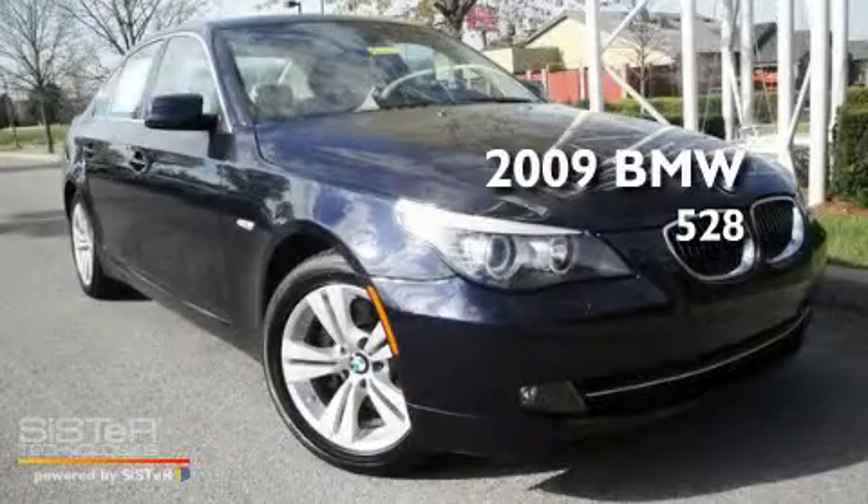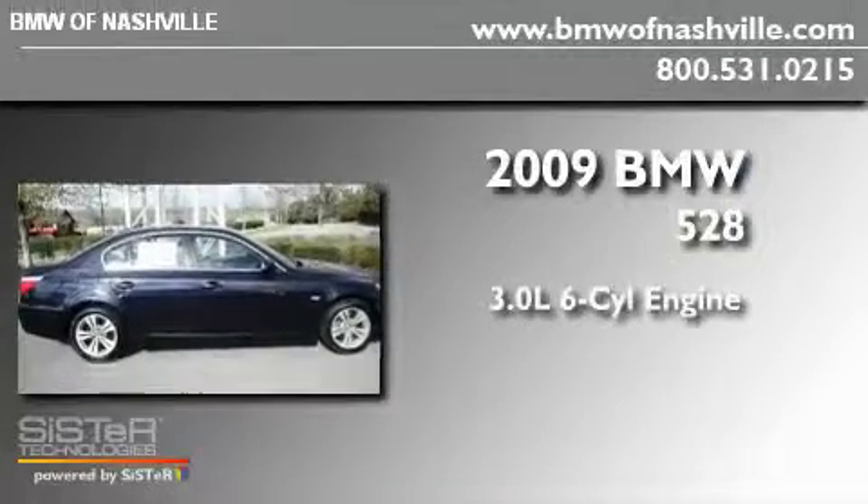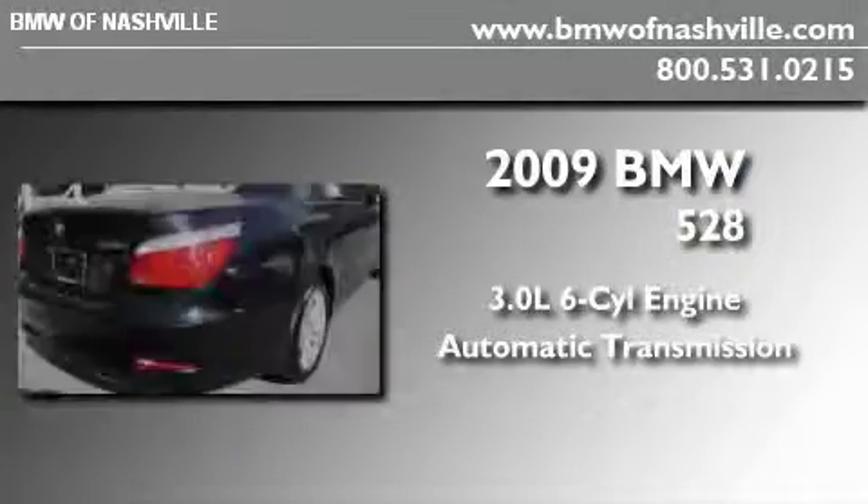This is a certified pre-owned 2009 BMW 528. It has a 3.0 liter 6-cylinder engine and an automatic transmission.